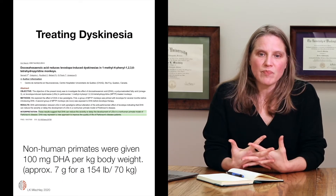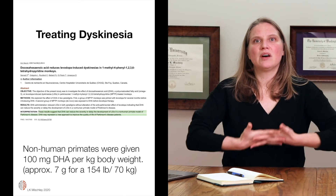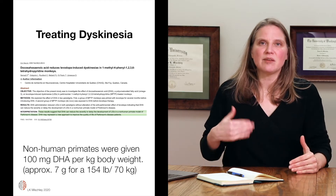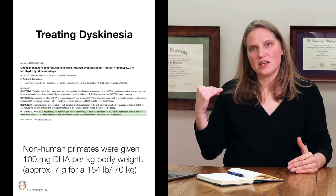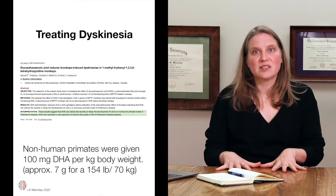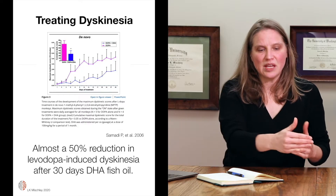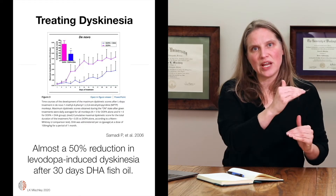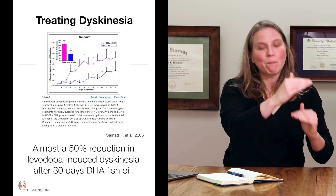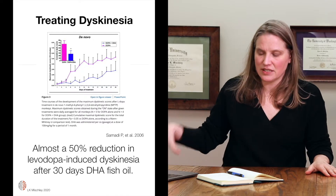I learned this from a Canadian study. They took primates, first gave them Parkinson's disease, and then administered such high doses of levodopa that the primates developed quite severe levodopa-induced dyskinesia. They gave the primates five grams per day of DHA fish oil, which is a pretty hardy dose. And after 30 days, there was a 50% reduction in dyskinesia.